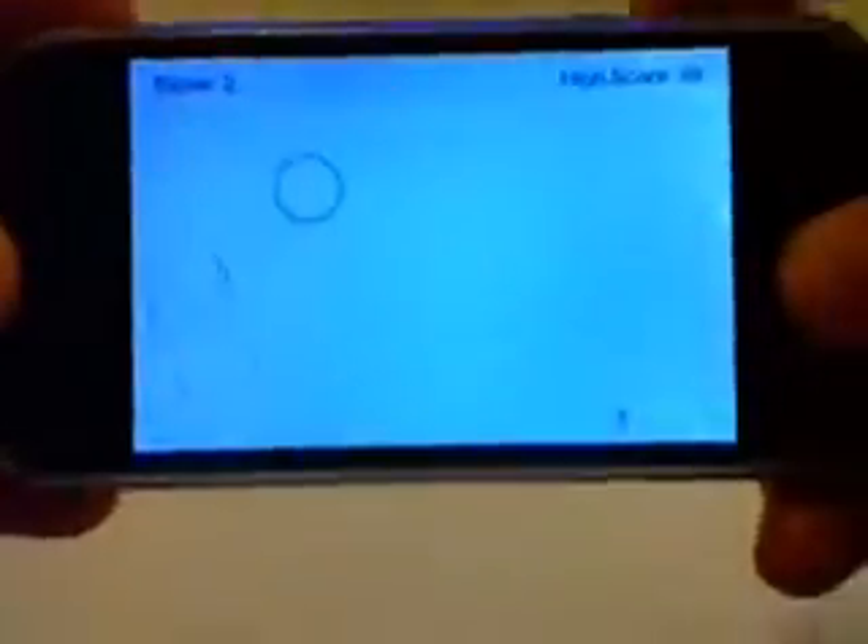This is Falling Ball, which uses the accelerometer. You can see my character on the screen — when I tilt the device, he runs from side to side and you have to avoid the falling balls. That's really it.